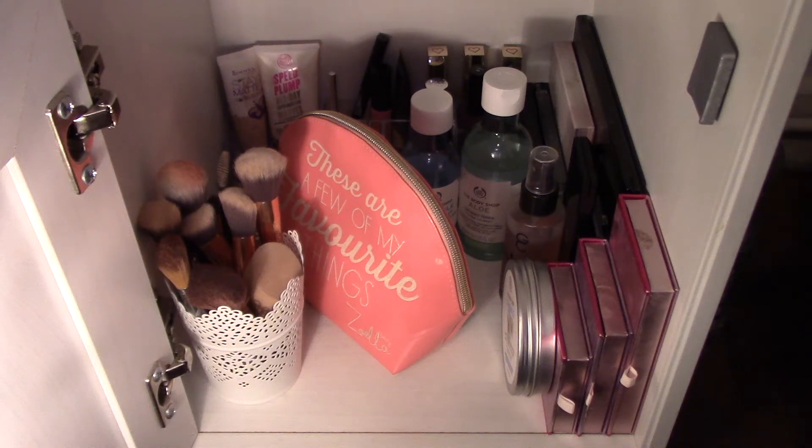I'm actually sitting in my wardrobe to film this, which does sound a bit peculiar. However, it is the only place I can sit to show you what I actually have in my makeup collection, which I will admit has grown a lot since last year.